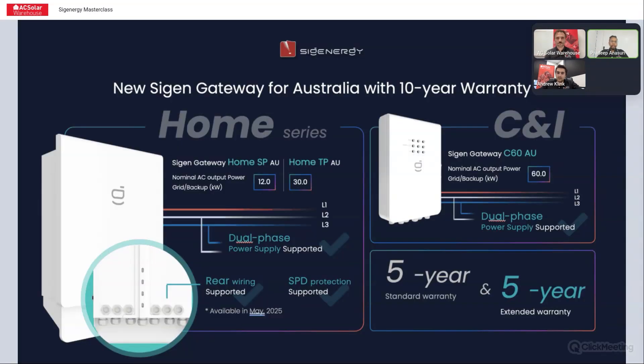For the gateway, current models: SP stands for single phase, TP stands for three phase. The single phase current gateway can do up to 12 kilowatts of inverter input or two inverters. The new three phase Resi gateway coming can do up to 30 kilowatts with up to two inverter inputs — so one 30 kilowatt inverter, two 15s, three 10s, and so on: two inverter inputs, total of 30 kilowatts.